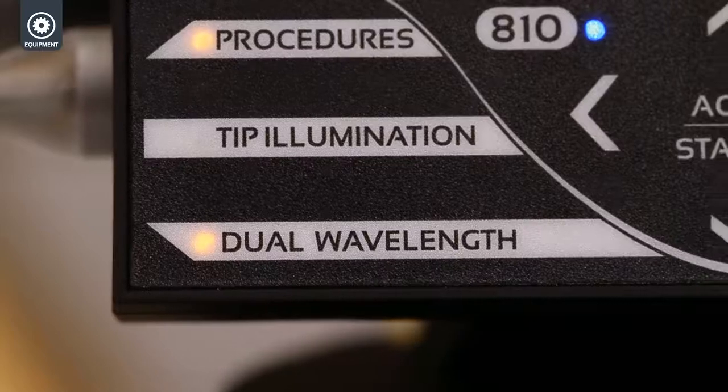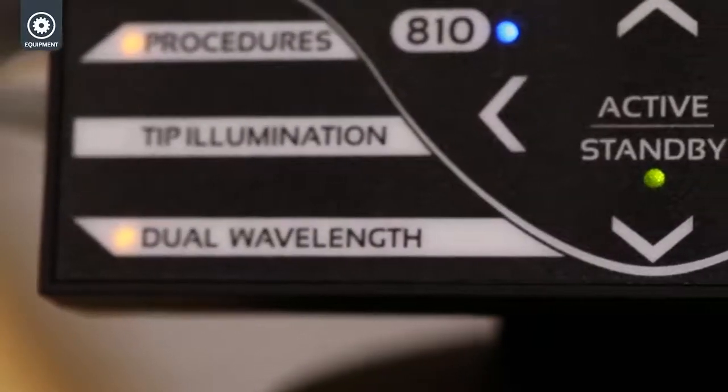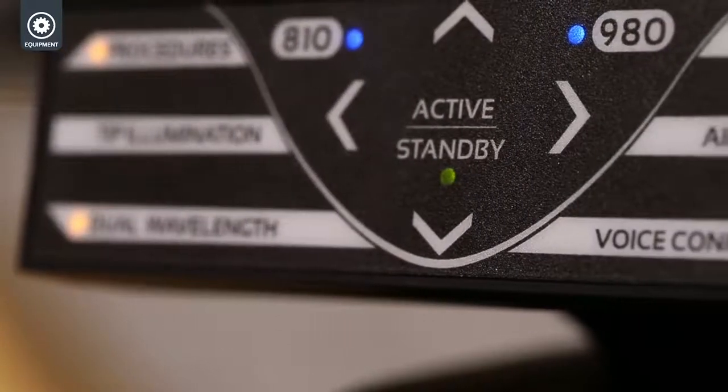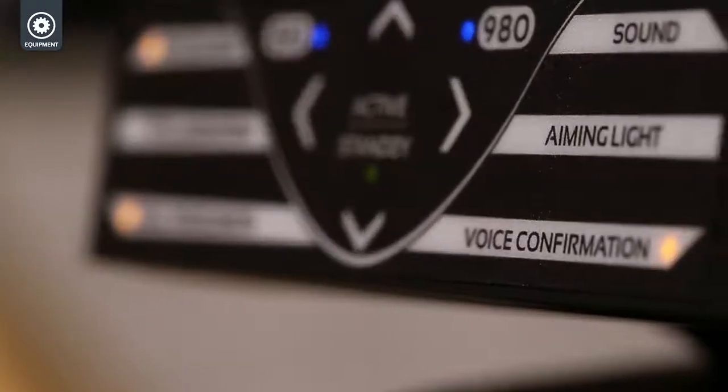The Gemini features some incredible benefits not available with other traditional diode lasers. Ultradent has really listened to customers regarding soft tissue diode lasers. One fantastic feature is the illumination of the tip, which prevents any shadowing in the oral cavity so you can really see exactly what you're doing. Another feature is voice confirmation, so the patient can also have a great experience knowing you're using an innovative product.